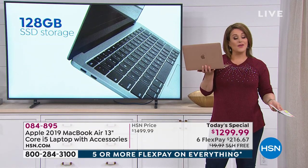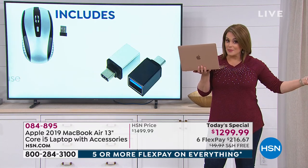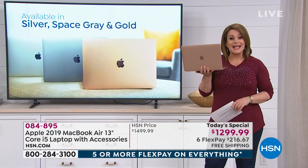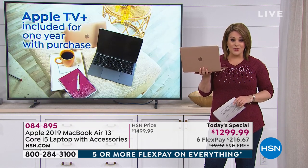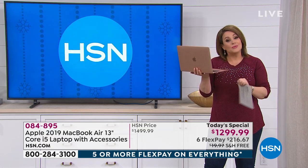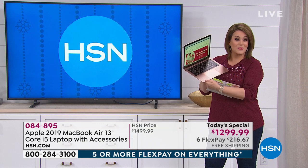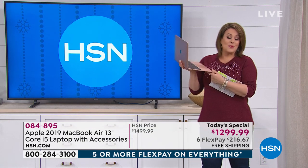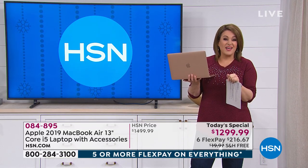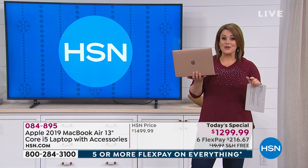We do things here at HSN that nobody else offers — you can't even get these at the Mac store. For example, returns until the end of January. At the Mac store you only get two weeks. We're also offering a year of tech support. Not only do you get six months to pay it off, but we offer 12 months of VIP financing. With an HSN credit card, it's like $108 a month to get your brand-new 2019 version, just released in July.